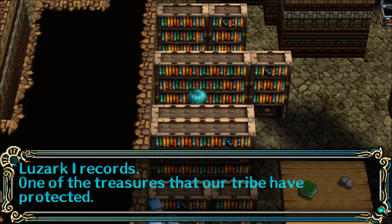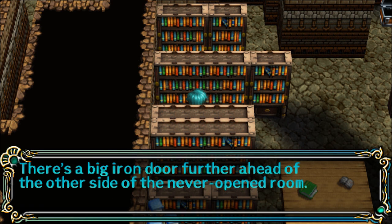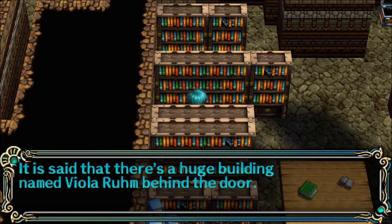One of the treasures that our tribe have protected. There's a big iron door further ahead, on the other side of the never-opened room. It is said that there's a huge building named Viola Room behind the door.